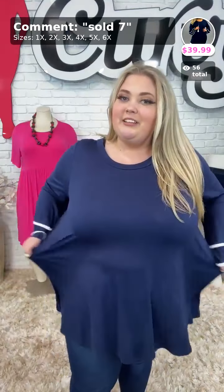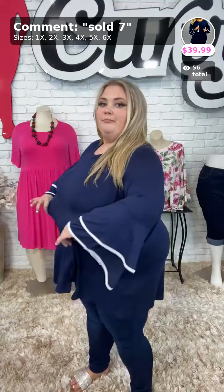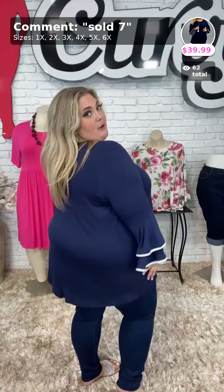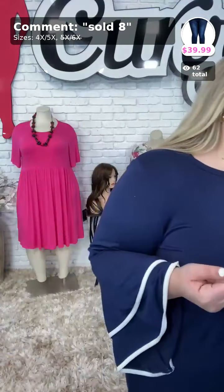Super stretchy — this is a size 4X I'm wearing. Here's a side view; it does cover the backside and the front. Go ahead and grab this top, sold number seven, $39.99.